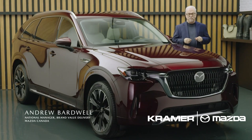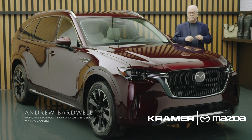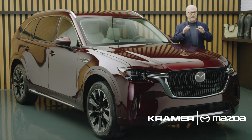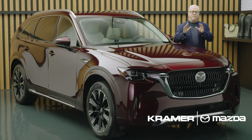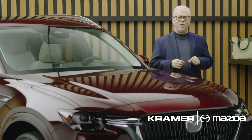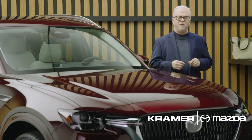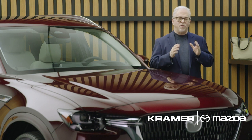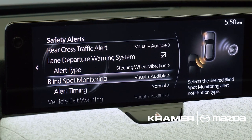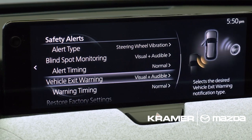Mazda has earned a reputation for building exceptionally safe vehicles that reflect a combination of sophisticated structures, advanced safety technologies, and confidence-inspiring handling characteristics. That last one is extremely important because we strongly believe that one of the most important safety features in any vehicle is an engaged driver. It's why our technologies are meant to complement the driver's connection to the vehicle rather than replace them.